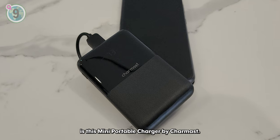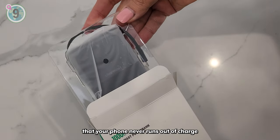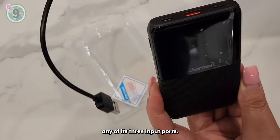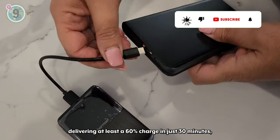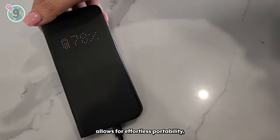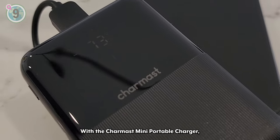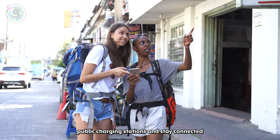Next in at number 9 is this mini portable charger by CharMast. This small yet powerful device ensures that your phone never runs out of charge when you need it most. With its 10,000 mAh capacity, it can provide two full charges to most smartphones, including iPhone, Samsung and Pixel, via any of its three input ports. What sets it apart is its lightning-fast charging capacity, delivering at least a 60% charge in just 30 minutes, three times faster than other models. Its ultra-slim and lightweight design allows for effortless portability, easily fitting into your pocket. The LED display provides real-time battery level updates and its advanced safety features protect your devices from overcharging and overheating. With the CharMast mini portable charger, you can bid farewell to worries about unsecure public charging stations and stay connected wherever your travels take you.